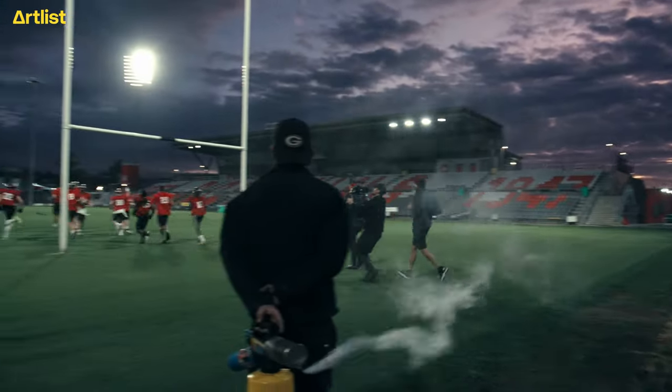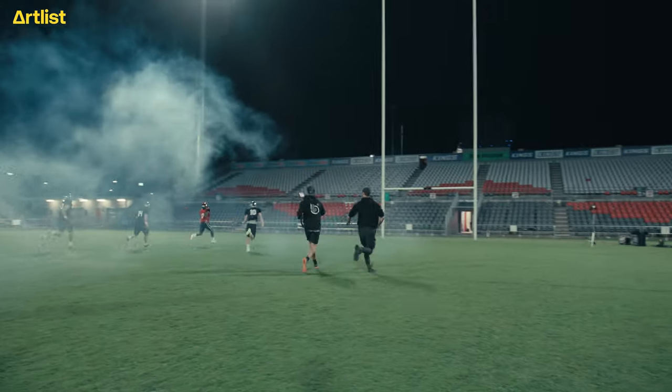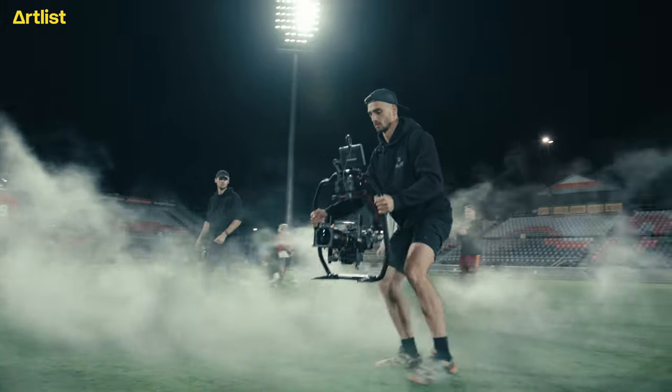To take the intensity over the top, we couldn't settle for a normal set. So we decided to snag the Queensland football stadium for the entire day, loaded up with the best gear we could get our hands on.